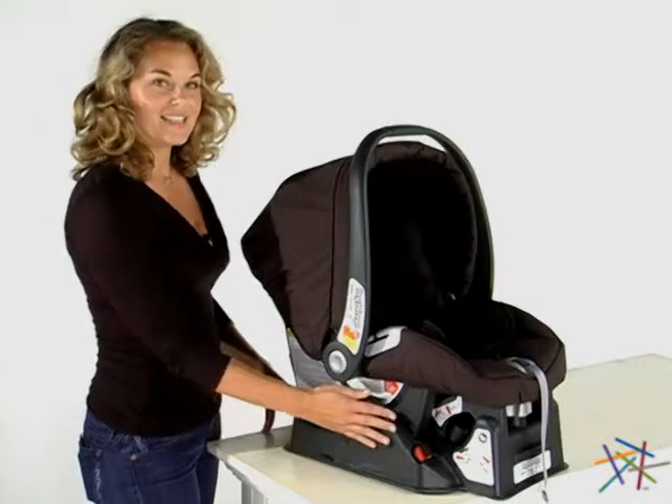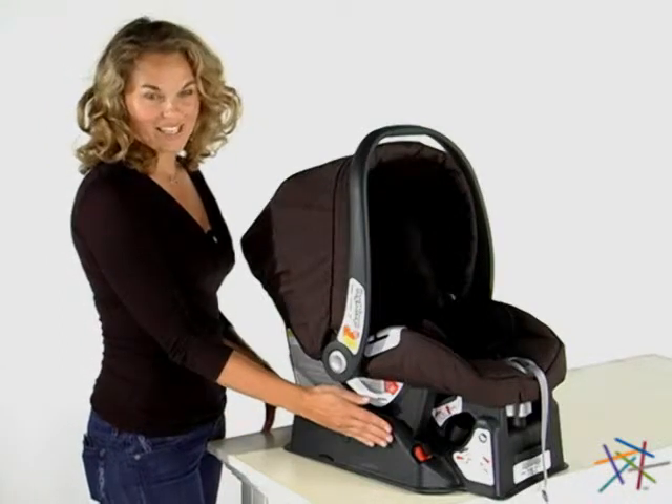Hi, I'm Aspen with Hayneedle and this is the Primo Viaggio Car Seat by Peg Perigo.